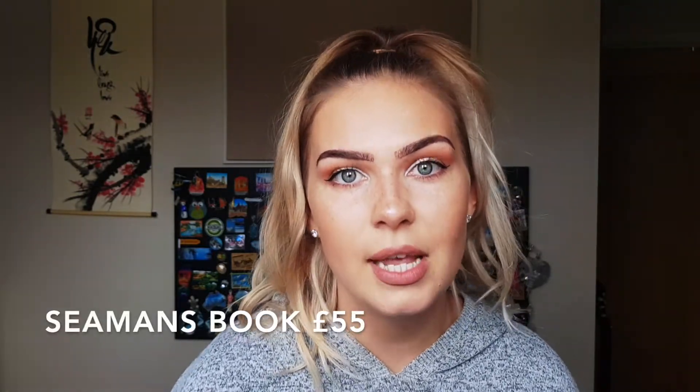A Seaman's book is something else you might need, though it depends on the cruise line and company you work for. When I worked for Steiner on Royal Caribbean ships, I didn't need one. I only needed it when I moved to Harding Retail and started working on P&O UK ships. Your company will tell you if you need one, but if you do and they don't cover it, it's going to be £55.